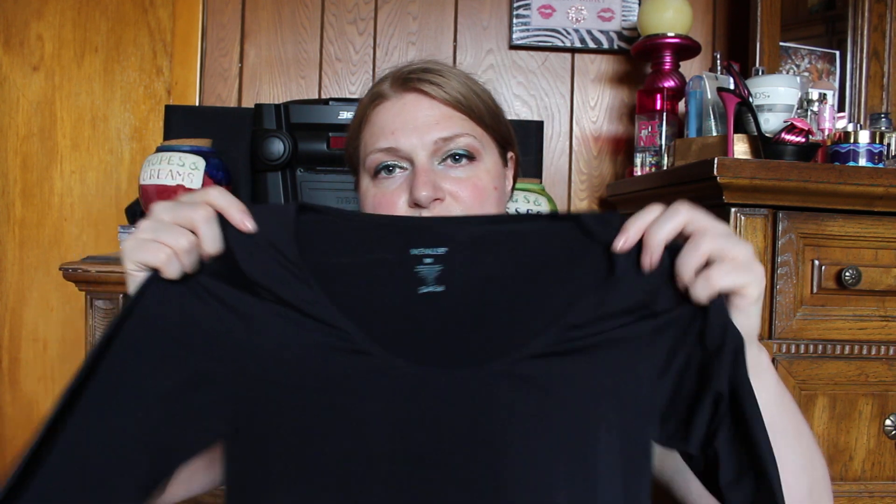Now this was on back order — this was ordered back in February. This is just a top from Venus, just a plain black top and it's super, super soft. It was such a great price at the time and it finally showed up. You can't go wrong with a basic piece like this, I think it might have been $8. It was very reasonable, and you gotta have stuff like this in your wardrobe.